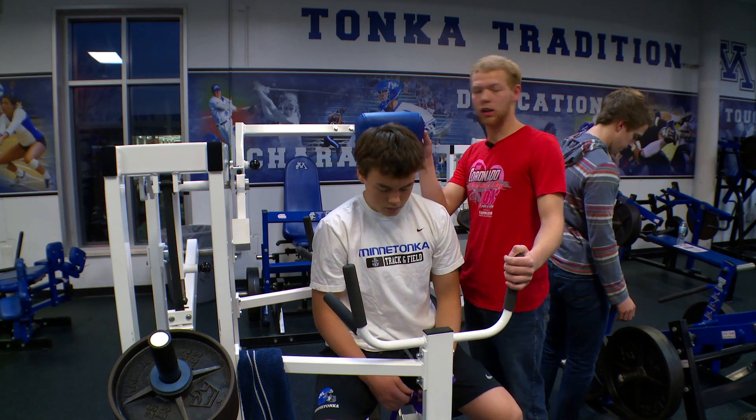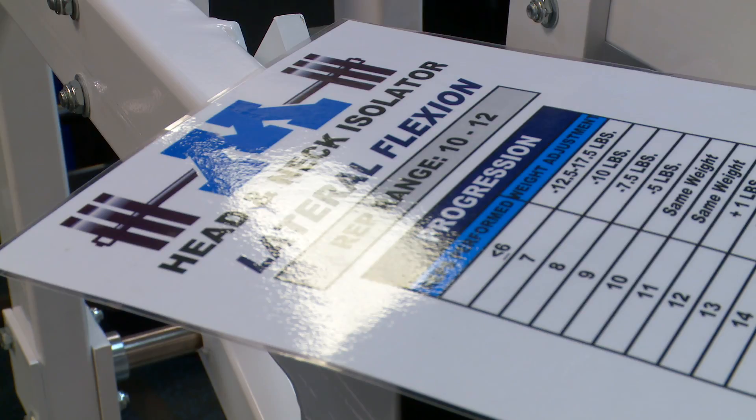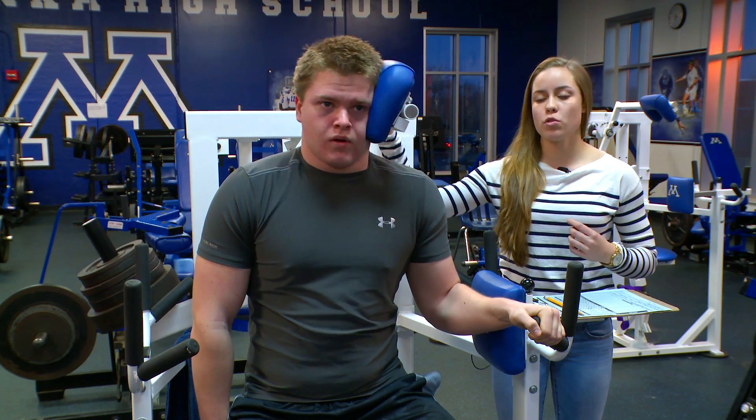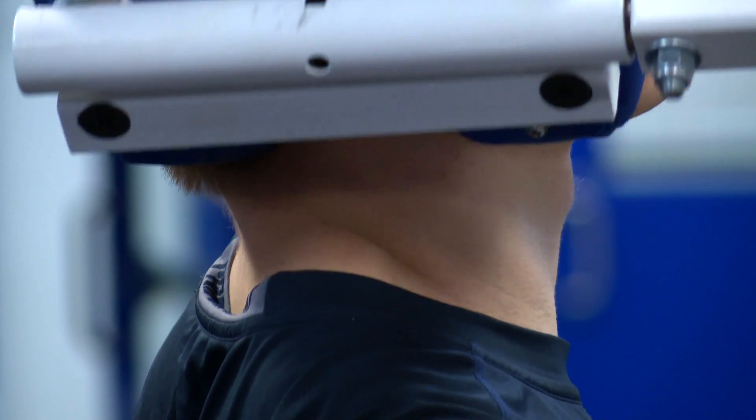We're taking them through specific neck exercises to muscle failure. Each one's working different muscles. I'm looking to make sure that he's moving his head in full range of motion, so that he's touching his ear to this shoulder and then also over here.